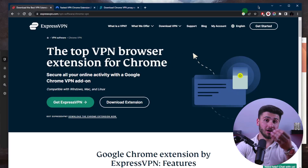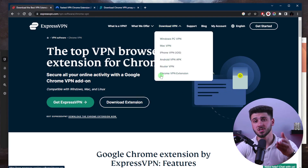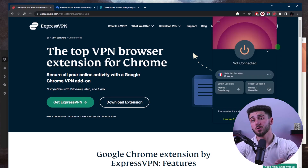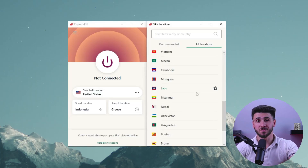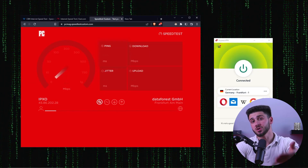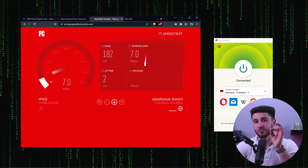Now let's talk about how to use a VPN extension — it's actually very easy to install and use. First, search for a VPN extension in your web browser's extension store and install it. Once installed, you can turn it on or off with just one click. When you turn on your VPN extension, you'll be asked to select a server location. It's important to choose a server location closer to your physical location to ensure the best speed and performance.